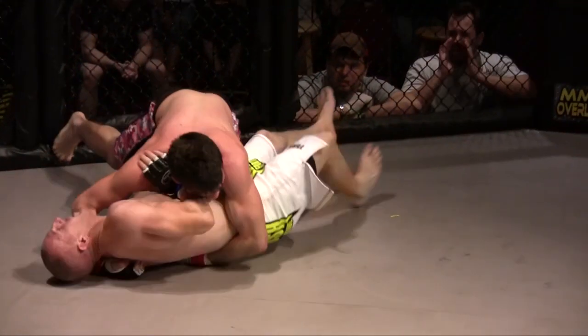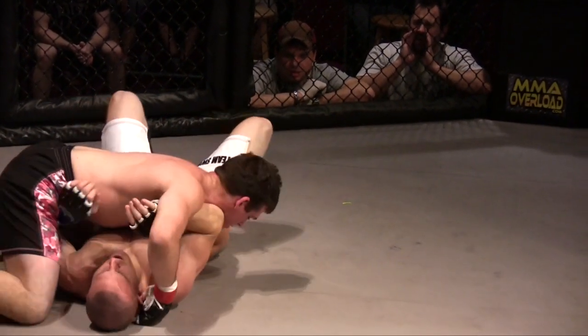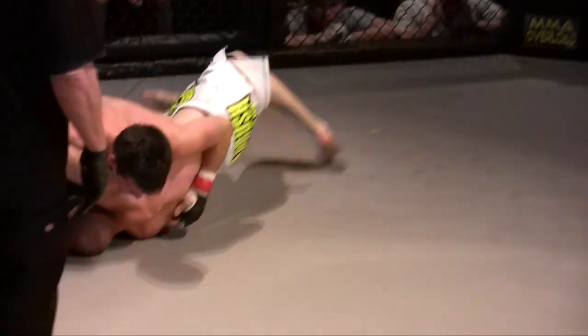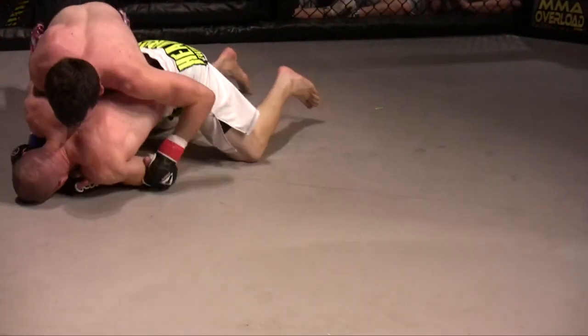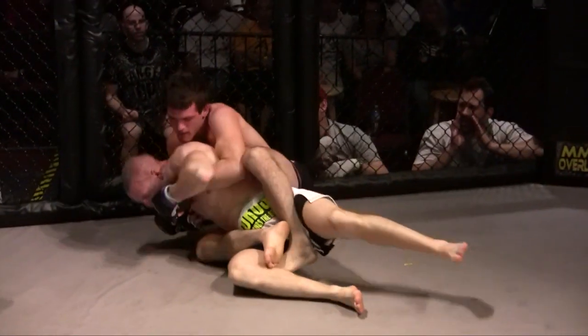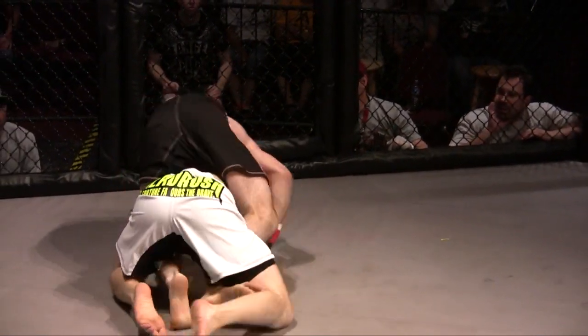Take that arm. Nico now using the cage to kind of get leverage. He's switching his hips in side control like he's setting up another knee. Beautiful knee to the body by Nico. Now Tony rolling — give it up, look at the back. He's got his hooks. Nico takes the back immediately. Almost had the arm under the chin. Flattens him out — pounding on a 10-second clap.